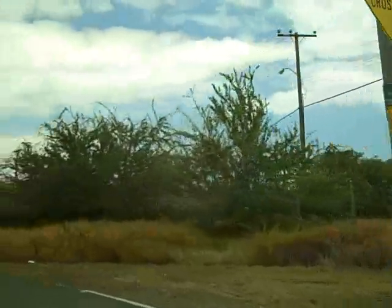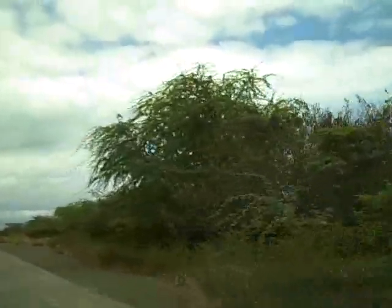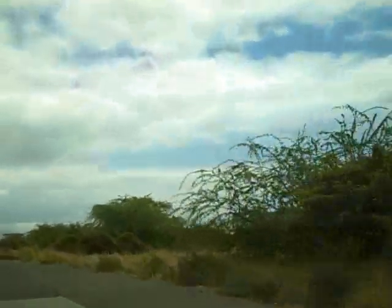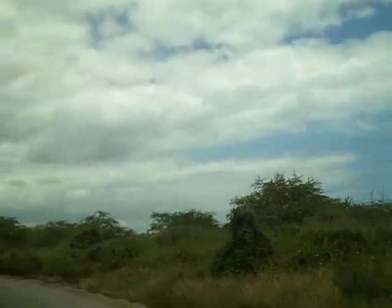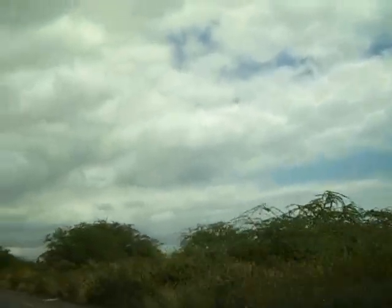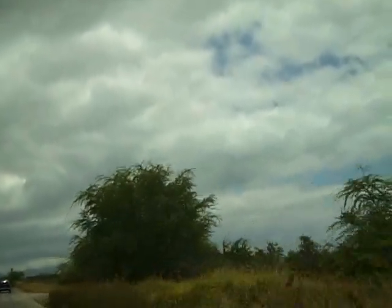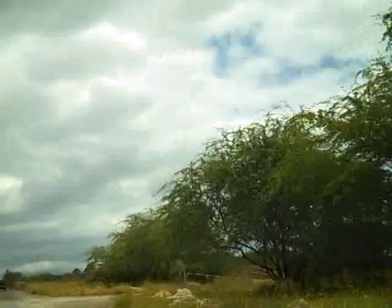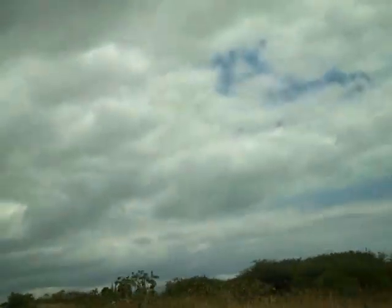If we follow this road back in here, we're going to come out right near Coral Creek Golf Course. I believe this is Geiger Road. The reason it's called Coral Creek is much of the ground rock out here is coral. This part of the island was under water for a long time — the dirt is coral.